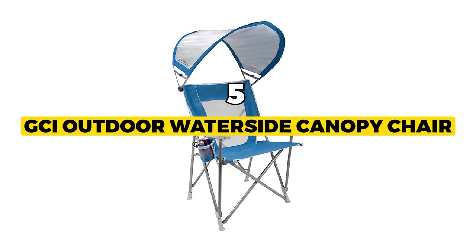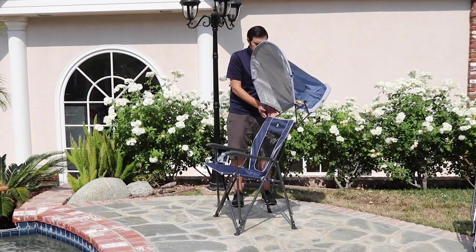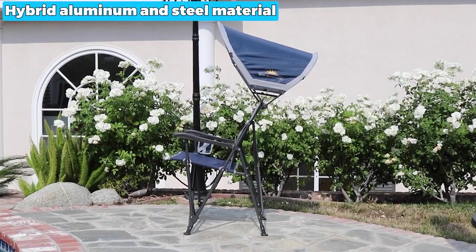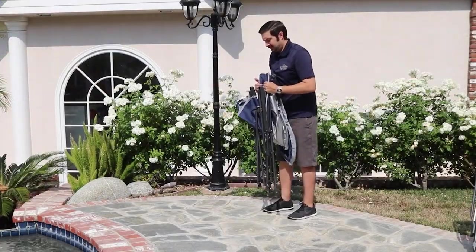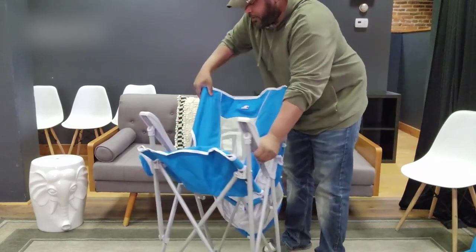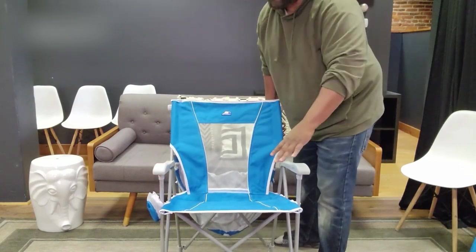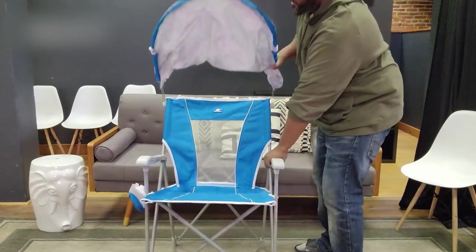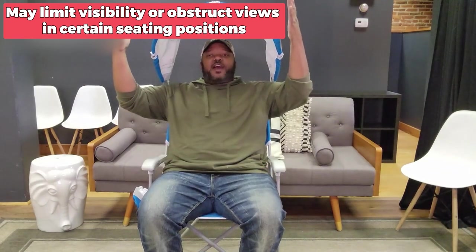The next one is the best sturdy: the GCI Outdoor Waterside Canopy Chair. This is a fantastic option if you're looking for a durable outdoor chair. This foldable chair frame is constructed from a hybrid aluminum and steel material. It is sturdy enough to support up to 250 pounds and features a broad backrest, an integrated beverage holder, and hard armrests. This product has an adjustable UPF 50 sunshade canopy, which rotates front to back and collapses flat. The chair is also easy to set up and pack away, making it ideal for camping trips, beach days, or other outdoor adventures. The included wide-mouth carry bag makes storing and transporting these beach chairs simple. The minor problem is that the canopy may limit visibility or obstruct views in certain seating positions, but it's not a big deal.